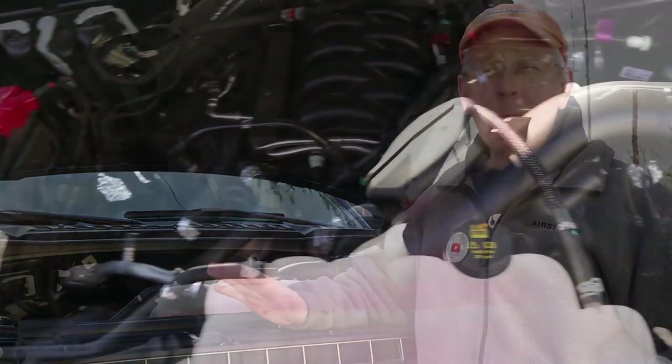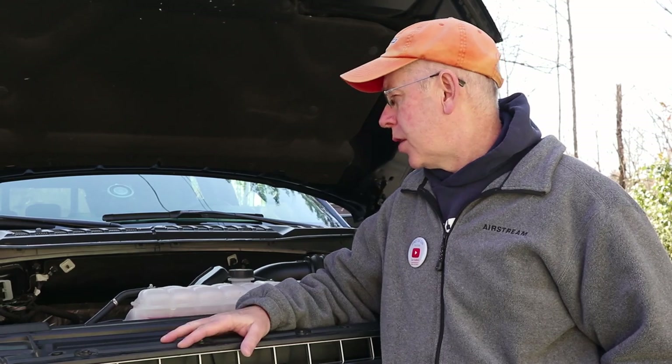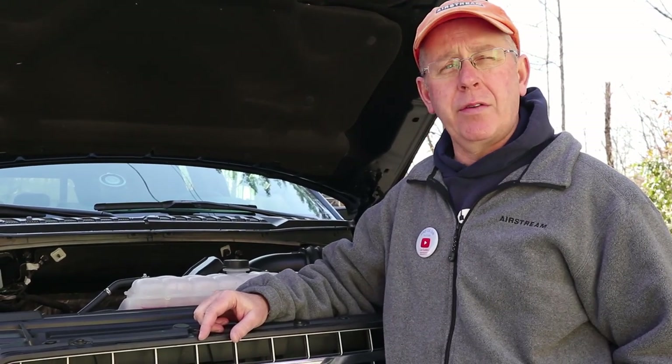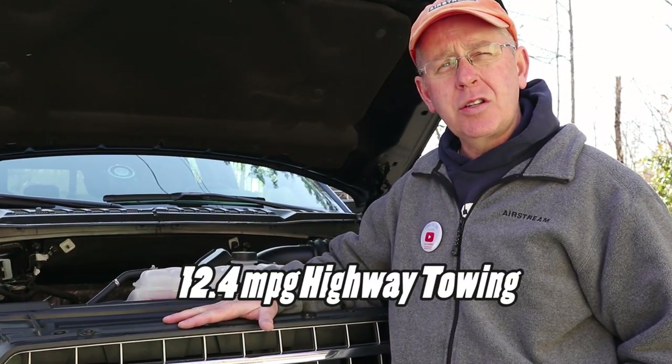I chose to go with the 5-liter Coyote V8. I drove the EcoBoost and that engine was absolutely spectacular, but as an engineer I like to say that things seldom fail because they're too simple. I just like the idea of a big V8 without the turbocharging. This engine has done well — it pulled up over the mountains of New Mexico with no problem and tows the Airstream up our steep 8% grade here in Vermont without even huffing or puffing.